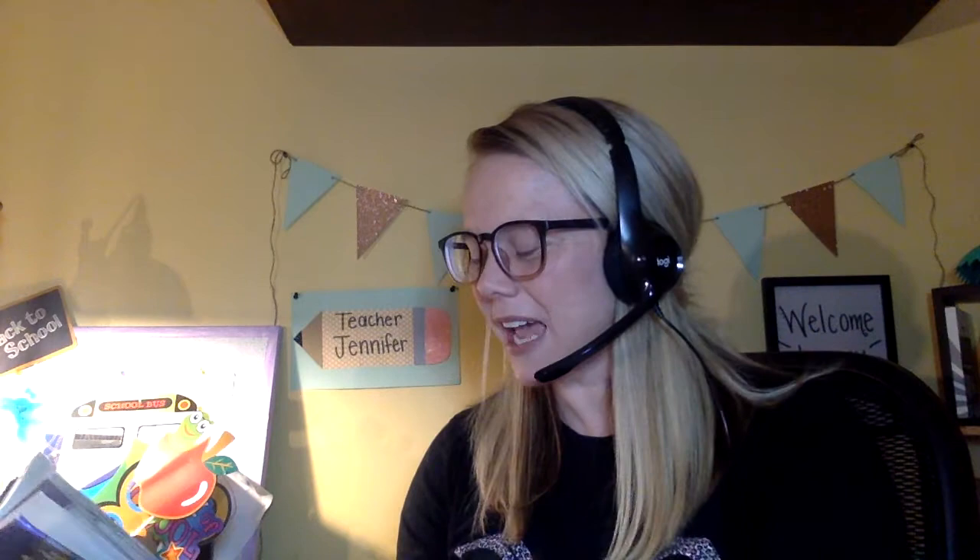Feathers cover snowy owls. They even have feathers on their legs and feet. The feathers keep them warm. Snowy owls have strong wings. They soar over the tundra to look for prey.